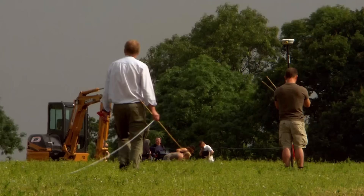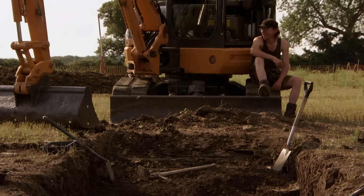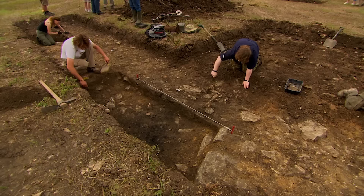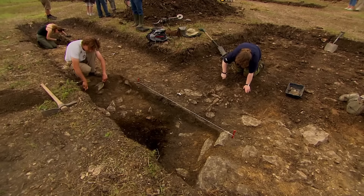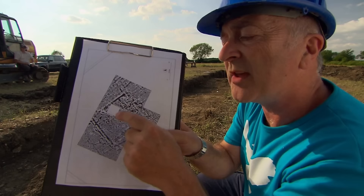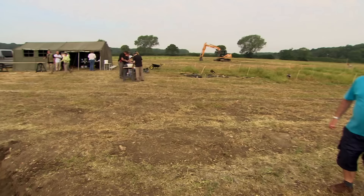While we extend Trench 3, John has moved away from all the confusion to geophysics an area further down the field. It's the end of day two — we've had one setback after another, but there have been two exciting last-minute developments. First, this area of burning in Trench 3: could that be part of the central heating system inside a Roman villa? And what about this intriguing circular feature? Is it Roman, or could it be Iron Age — part of the reason why this whole site is here at all? We'll find out tomorrow.